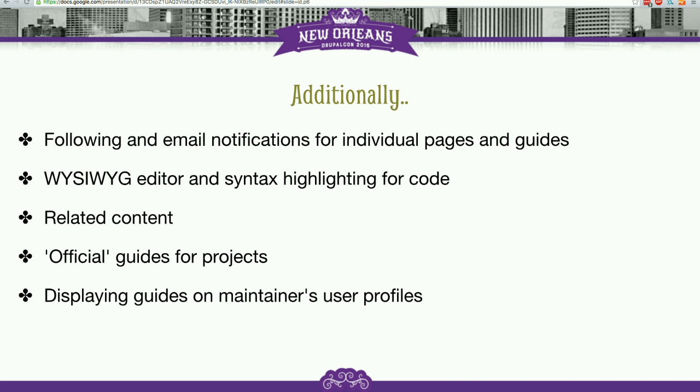Official guides for projects is another feature. We want to be able to connect a project to a guide. The idea is the field will exist on the project page, and as a project maintainer you will be able to say "this guide is official for my project" — you connect it with entity reference, and the connection will be displayed both on documentation and on the project page itself.